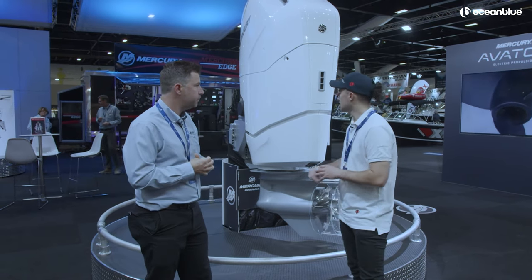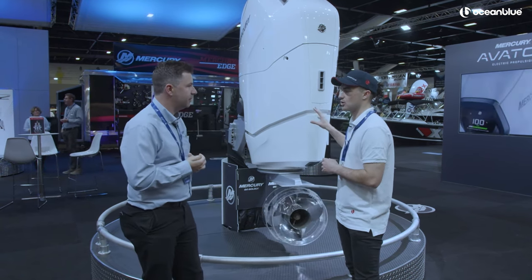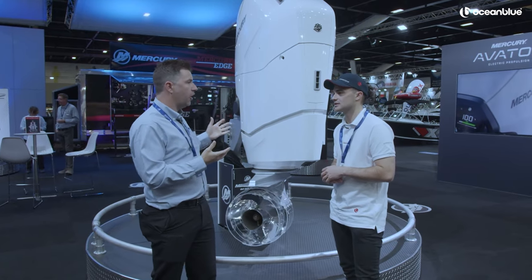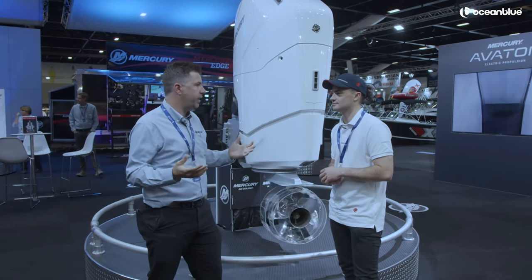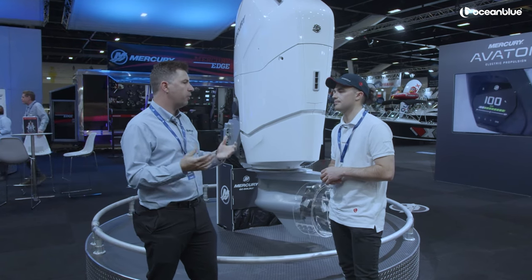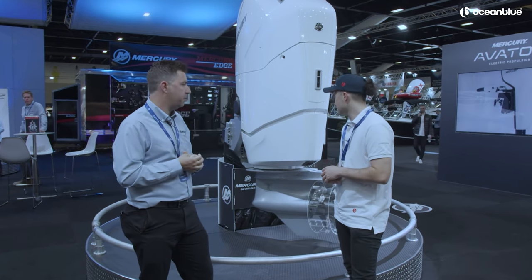You mentioned fuel efficiency — a motor this big, the first thing I think of is dollars at the petrol station. Is it quite good on fuel? To own an engine like this, you're going to own a big boat and be used to spending money on fuel. But comparing it to twin 300 horsepower engines, there are some pros and cons, but overall it's relatively comparable — not a significant increase in fuel usage.